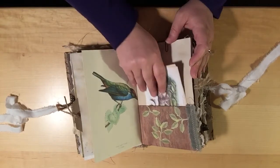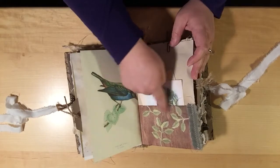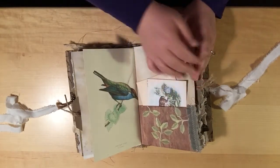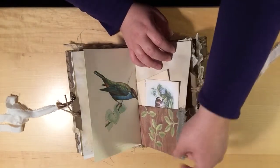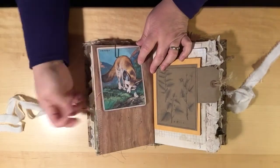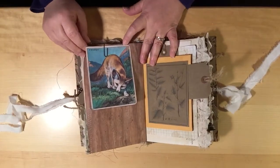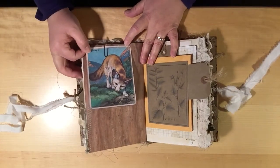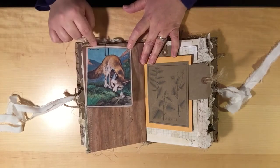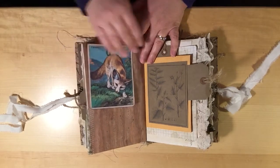I decoupaged some little leaves on this pocket here and sewn some textiles. Now this image — she didn't request foxes, but I found it when I was scouring for images and I just thought it was so adorable. I just love his little face, so I did include that one.